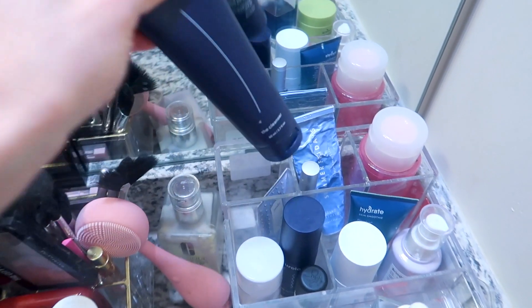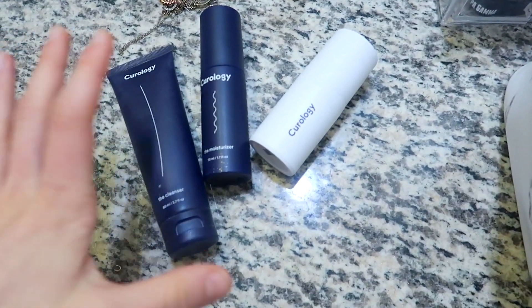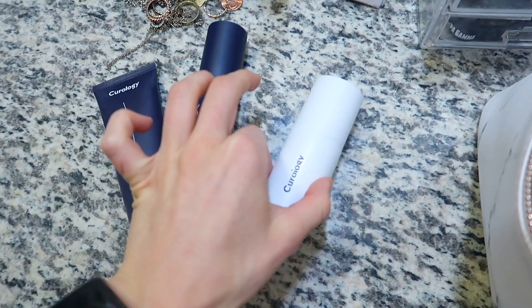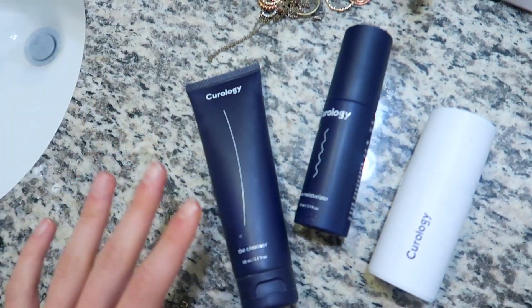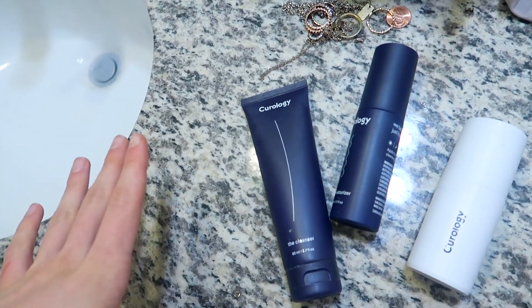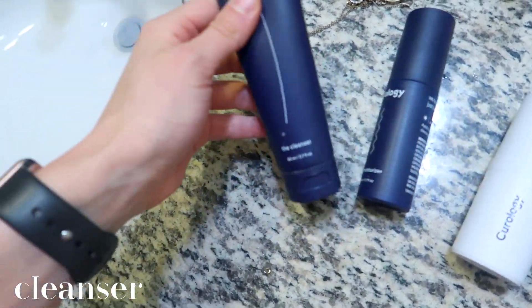I love Curology because your routine is specified for you — it is prescribed to fit your needs only, and I absolutely love it. When you sign up for Curology and get your items, you're actually paired with a licensed provider and they're going to answer all of your questions and all your concerns about your skincare. So the first thing I do is use the cleanser.